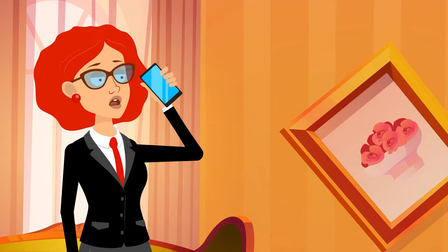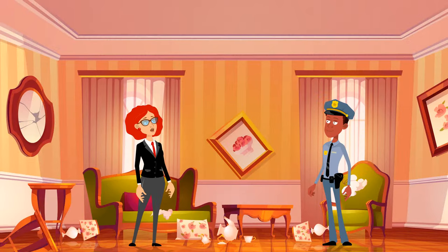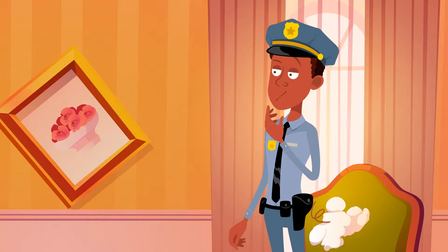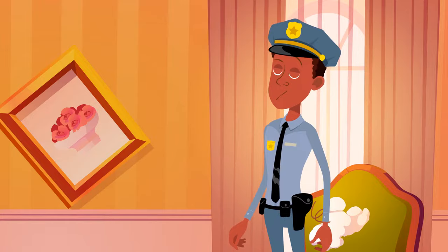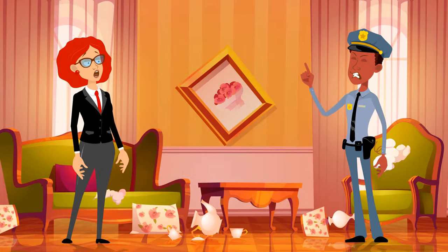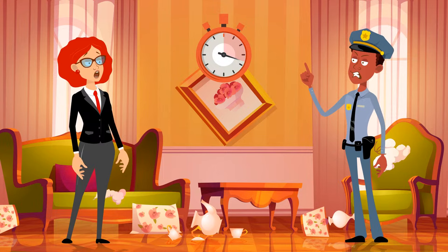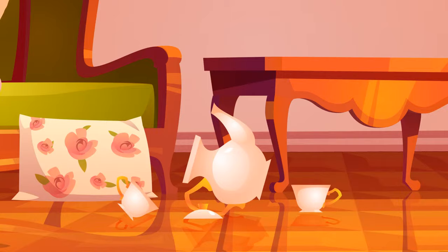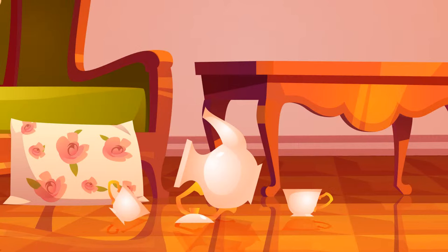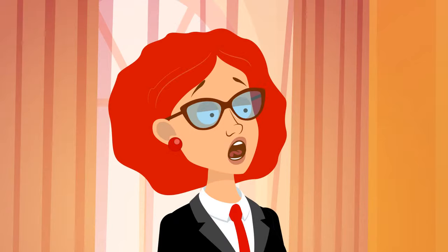Mrs. Rivers reported that someone had broken into her house and stolen all the money and jewelry she kept in her living room. Detective Callum arrived to investigate. The room was a mess — it was obvious someone had been looking for something. But in the end, the detective concluded there was no robbery and that Mrs. Rivers made the whole thing up. Why? Look at this very expensive and fragile tea set lying on the floor. If a criminal had really been there, he wouldn't have cared about the set and it would be smashed. It seems that when Mrs. Rivers was staging the robbery, she didn't feel like breaking her expensive tea set.